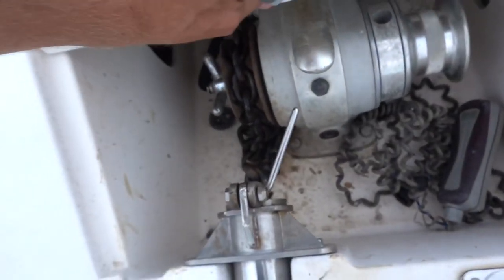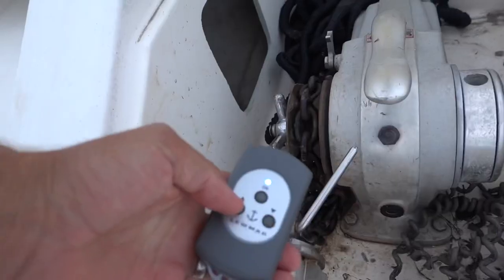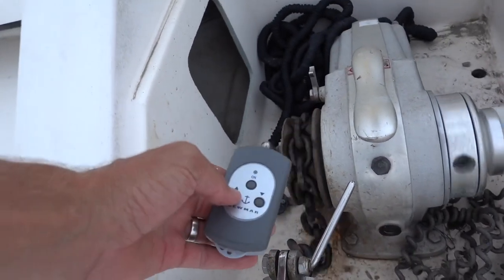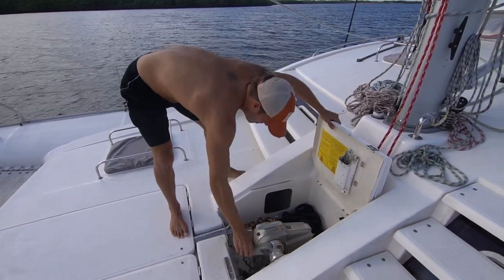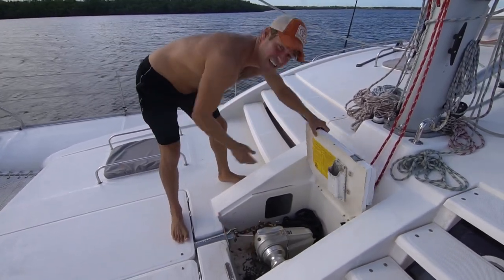Right here, we got a wireless remote inside, which is amazing, because the wired one got messed up — it needs to be fixed.